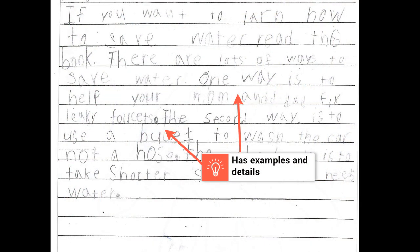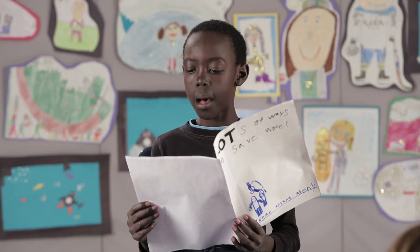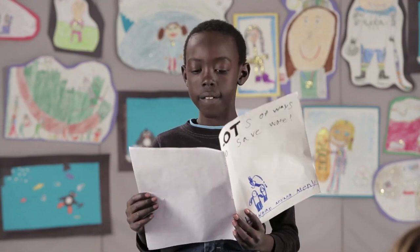It also has several examples that support the topic — in this case, about how to save water. One way is to help your mom and dad fix leaky faucets.